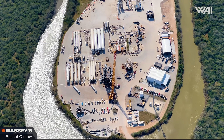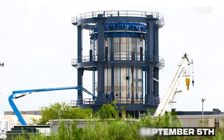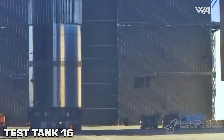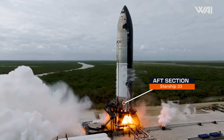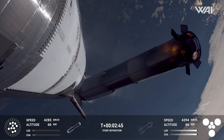The biggest goal for Flight 8 is not to repeat what happened on Flight 7. On the night of the 4th, a test tank arrived at Massey's — it's not a new tank. It was last spotted at Massey's in early September following a series of cryogenic proof tests. After spending some time at Sanchez, it was recently transported into the Star Factory on January 22nd. Here comes my theory: what if Test Tank 16 has the aft section of a Block 2 Starship? After all, that part of Ship 33 caused the biggest problem during Flight 7.